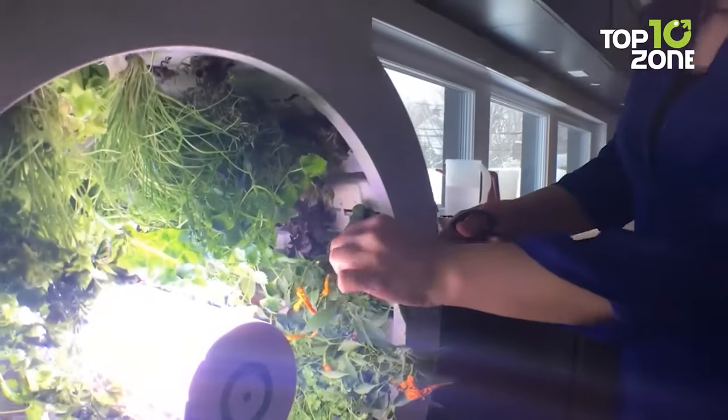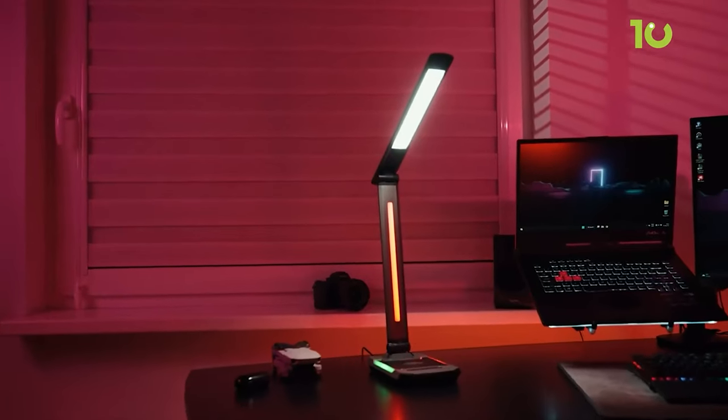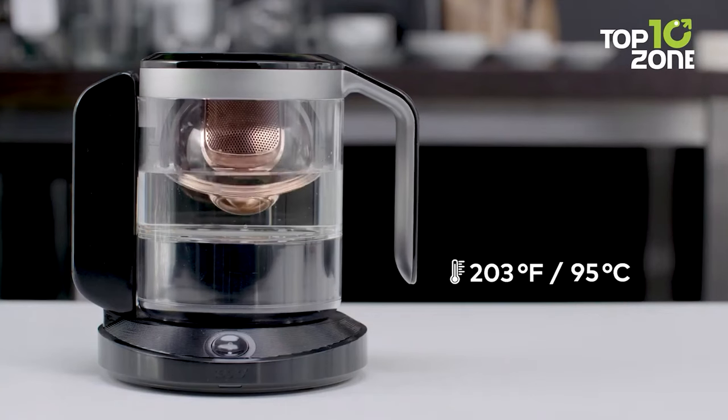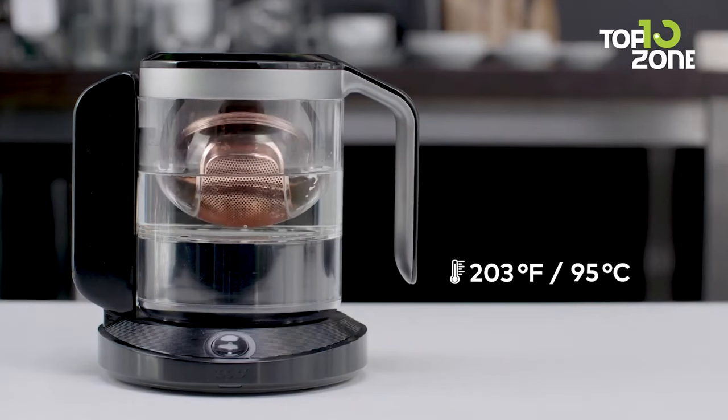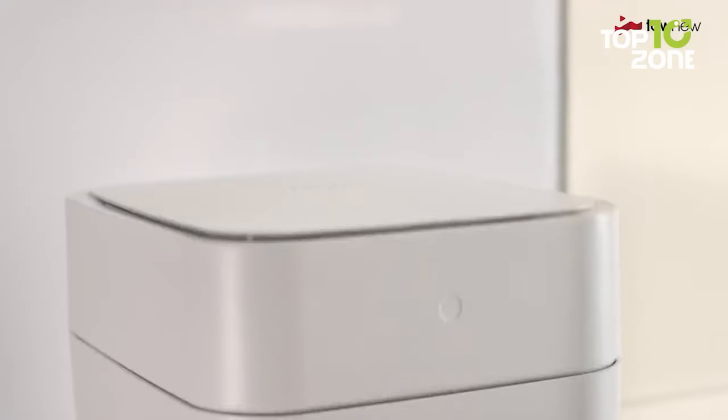Smart home gadgets allow you to turn down the light with your smartphone, lock the doors remotely and a whole lot more. Nowadays there is a smart version of every device you can think of. So in this video, we'll show you the 50 smart home gadgets to make life easier. Let's get started.